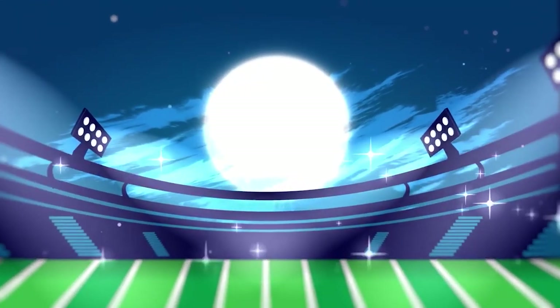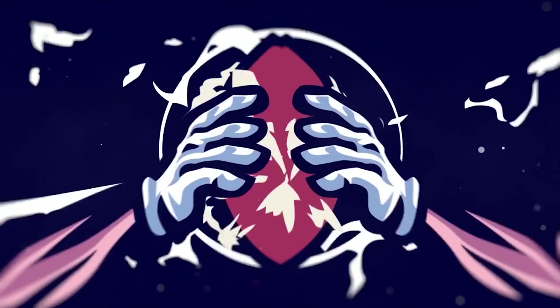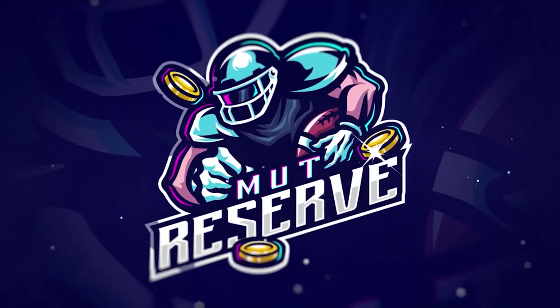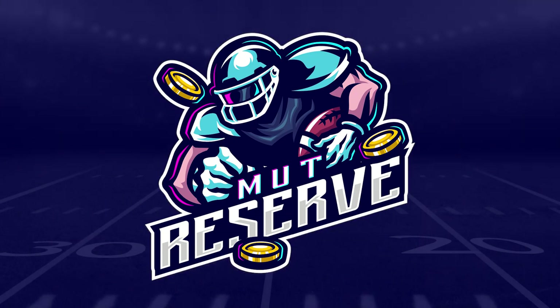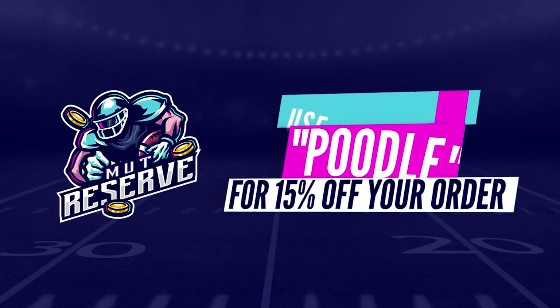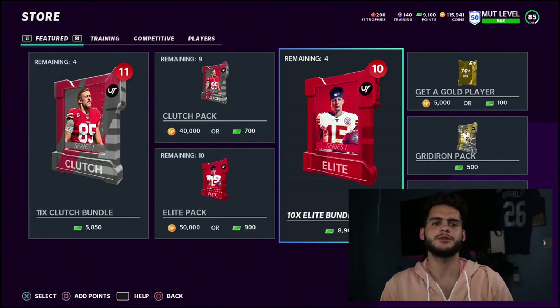If you guys are looking for super cheap and reliable coins, look no further than my sponsor MutReserve.com. They're awesome to work with, they got 24/7 support. Don't waste your money on packs — hit up the sponsor and use code POODLE at checkout for 15% off your entire order.